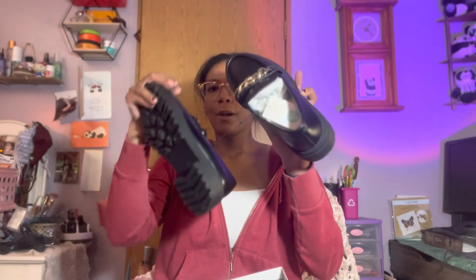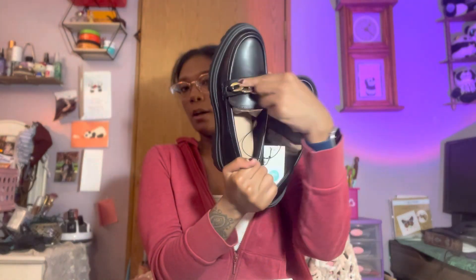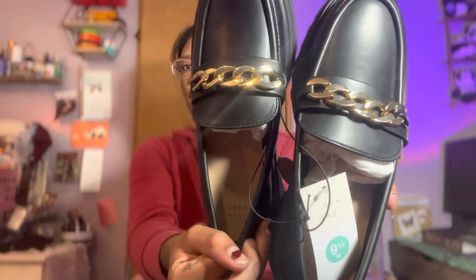Shoes! I wanted these so bad — I looked online everywhere for this style. I love the look with the gold detail on it. I got them in a size 9.5 wide. I just want to try them on really quick. I feel like these would go with so many cute things for fall.